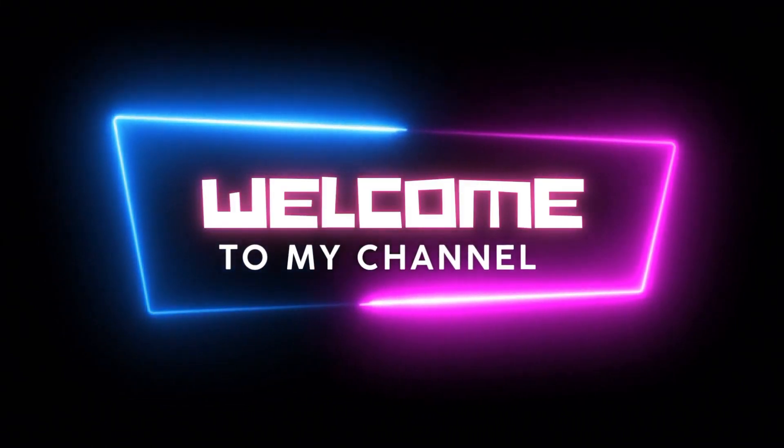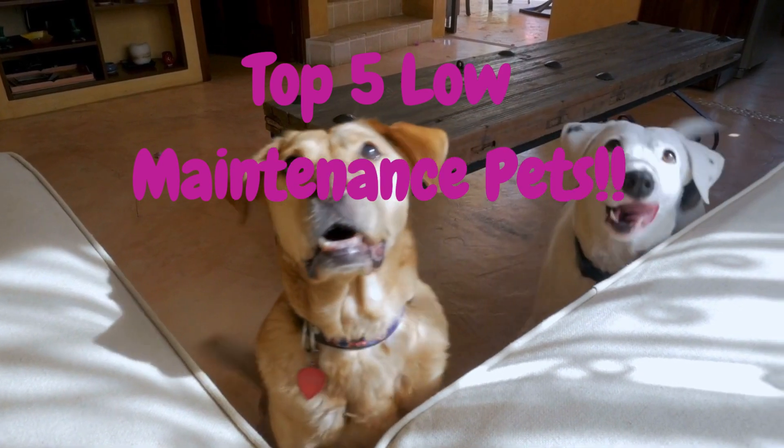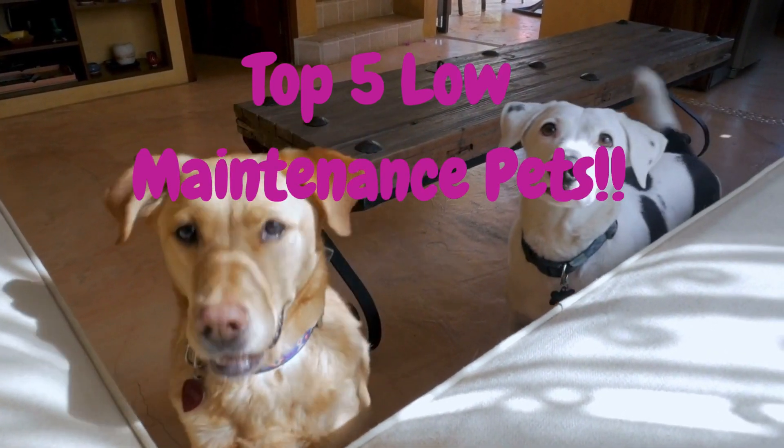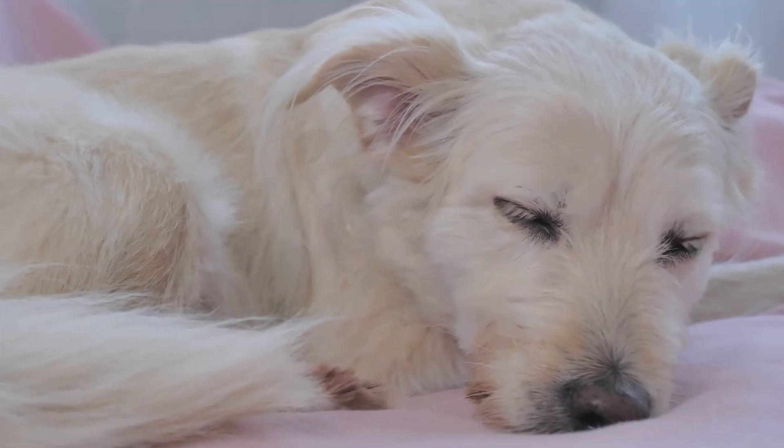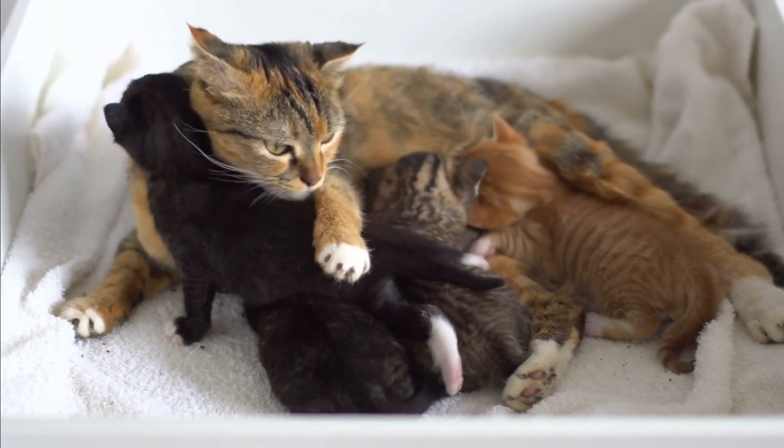Hello, and welcome to our channel. Today we're talking about the top five low-maintenance pets that like to be handled. Whether you're looking for a new companion or just curious about what options are available, we've got you covered. So, let's get started.